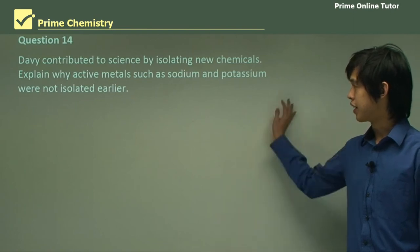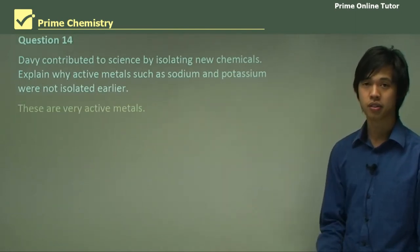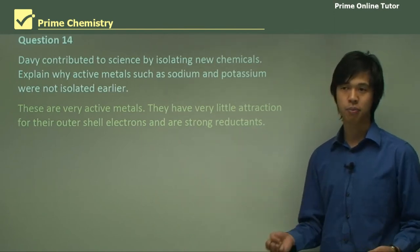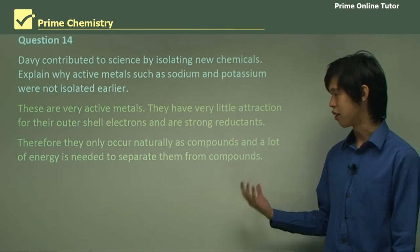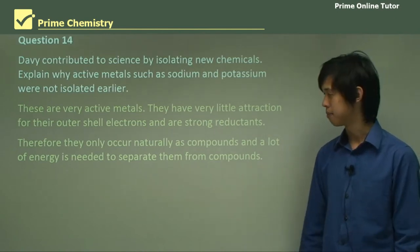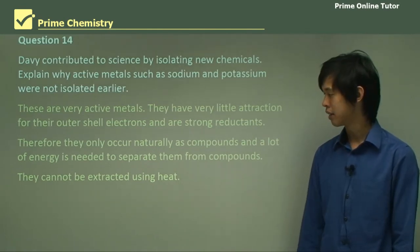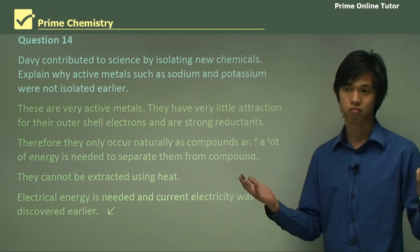Davy contributed to science by isolating new chemicals. Explain why active metals such as sodium and potassium were not isolated earlier. They are very active metals with very little attraction for their outer shell electrons and are strong reductants, so they only occur naturally as compounds and a lot of energy is needed to separate them. They can't be extracted by using heat — heating sodium chloride just gives you molten sodium chloride, never sodium metal. Electrical energy is needed, and direct current electricity had not been discovered earlier. We had devices like the Van de Graaff generator which produced only a burst of current, not a stable supply.